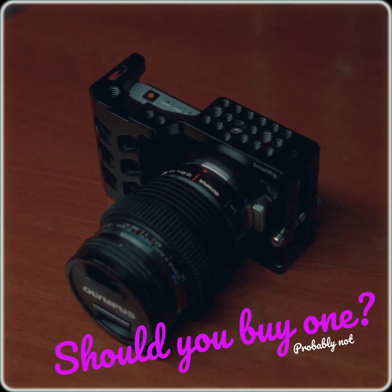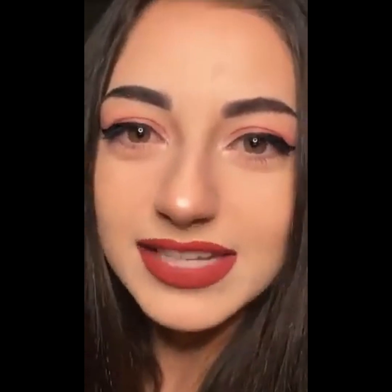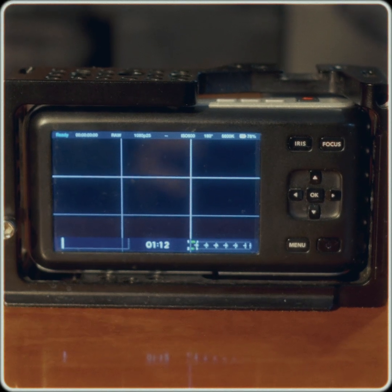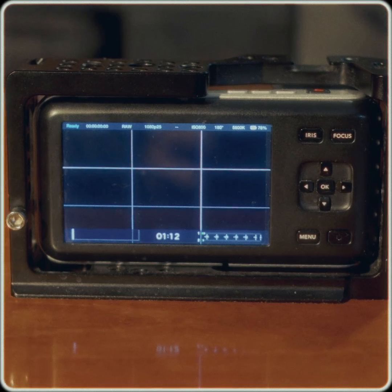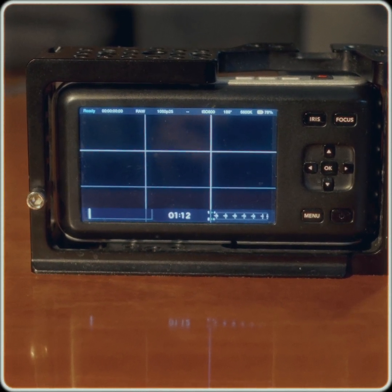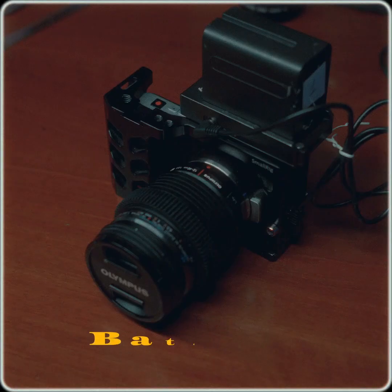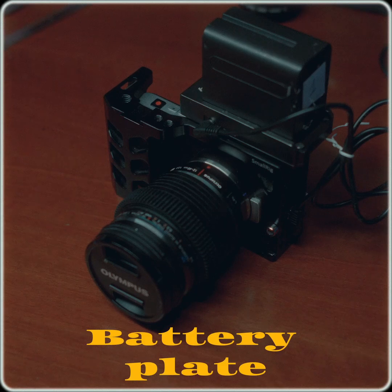Should you get one? Probably not. But it depends on what you want. This camera's battery life is shorter than a zoomer's attention span, but slightly longer than the usual time it takes a millennial to buy a Funko Pop as soon as the new IP drops. It will last you about 12 minutes of continuous recording, if you're lucky.